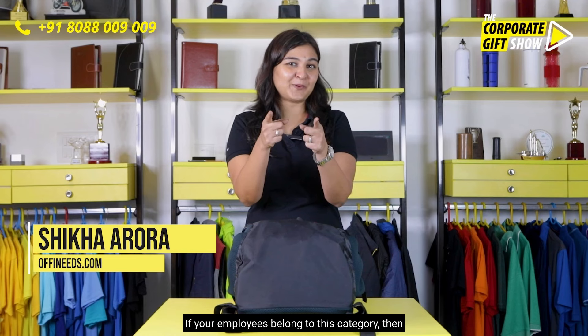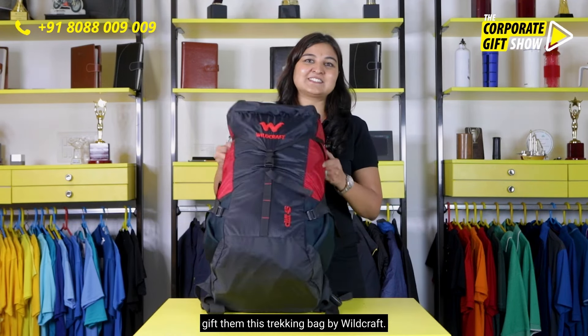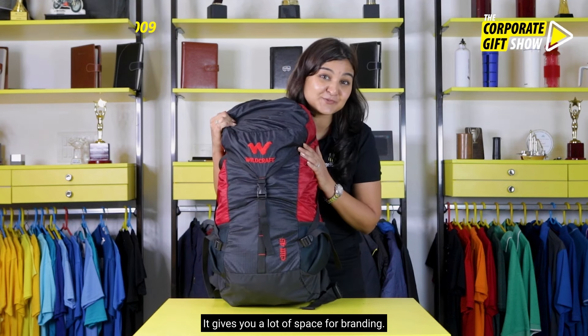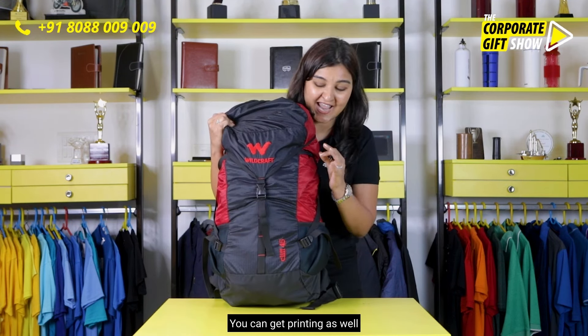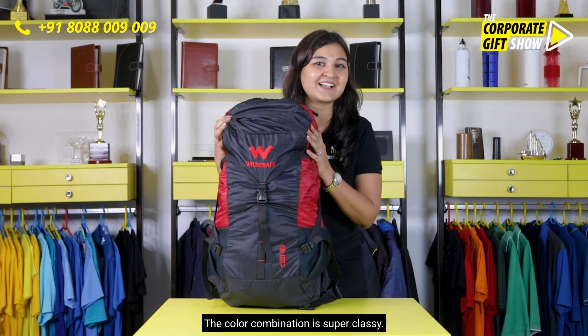If your employees belong to this category, then gift them this trekking bag by Wildcraft. It gives you a lot of space for branding — you can get printing as well as embroidery done all over. The color combination is super classy.